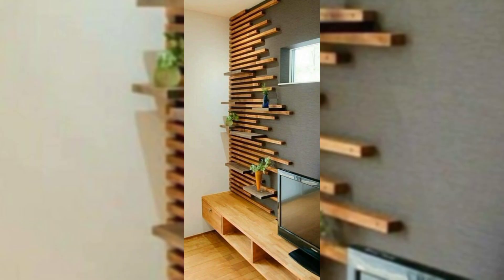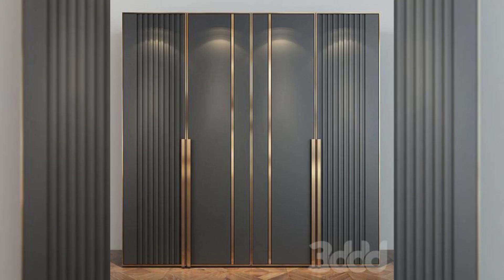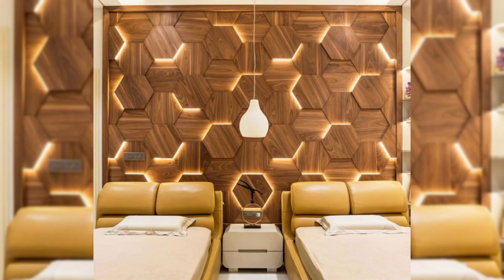Add sculpture sconces. Sconces add an extra source of light without taking up space on the floor or a side table. Choose an eye-catching design that doubles as a wall sculpture to bring in both light and style.